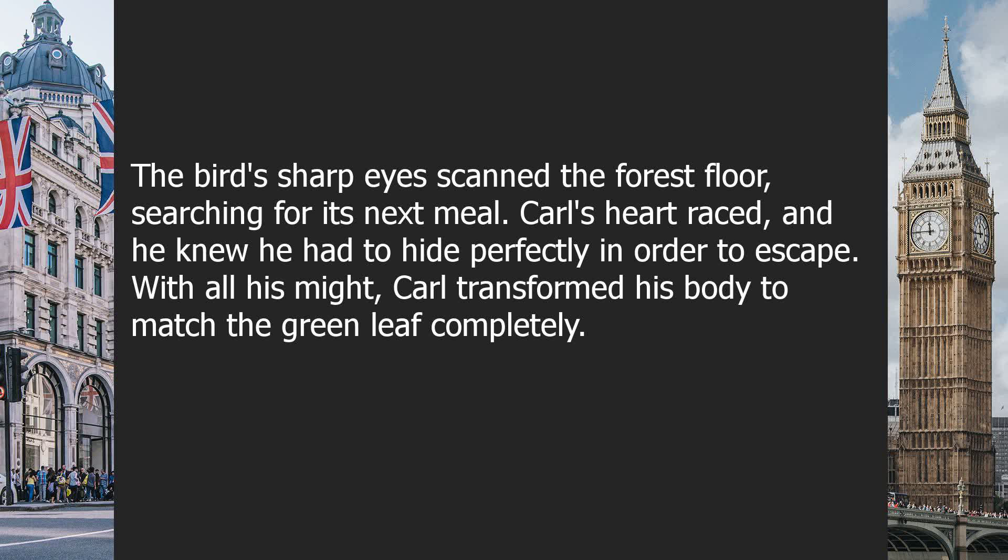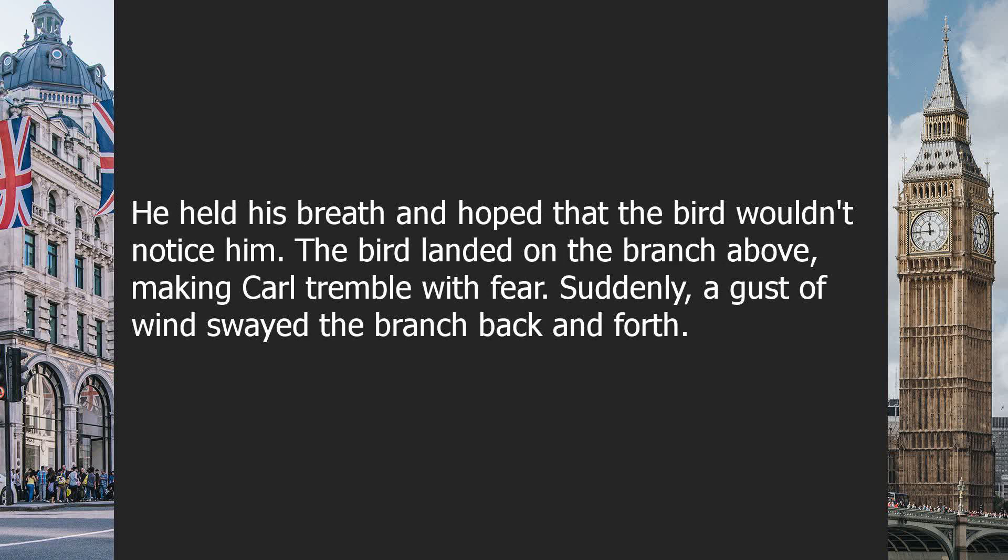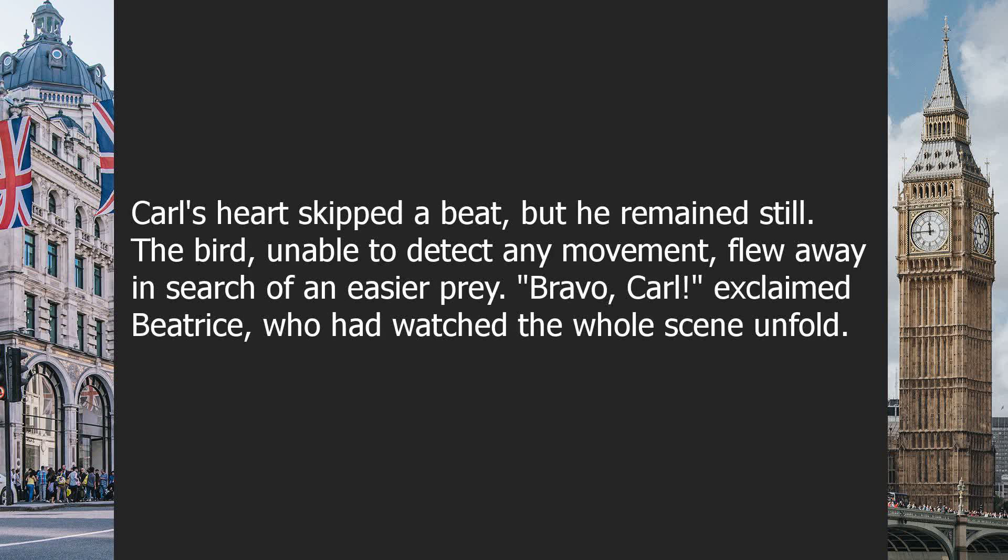With all his might, Carl transformed his body to match the green leaf completely. He held his breath and hoped that the bird wouldn't notice him. The bird landed on the branch above, making Carl tremble with fear. Suddenly, a gust of wind swayed the branch back and forth. Carl's heart skipped a beat, but he remained still. The bird, unable to detect any movement, flew away in search of an easier prey.